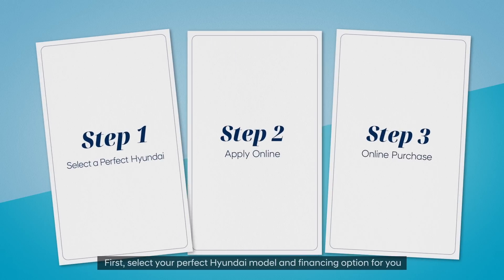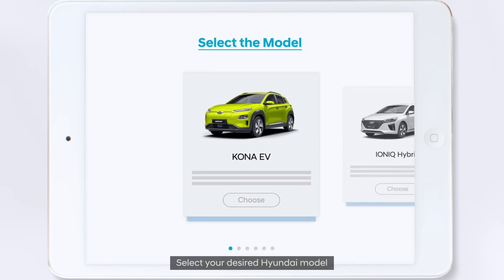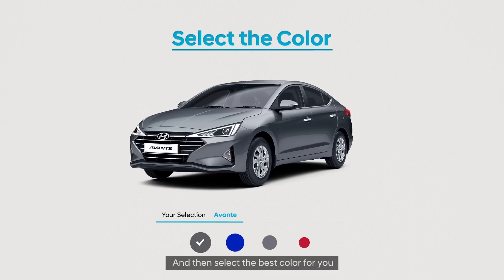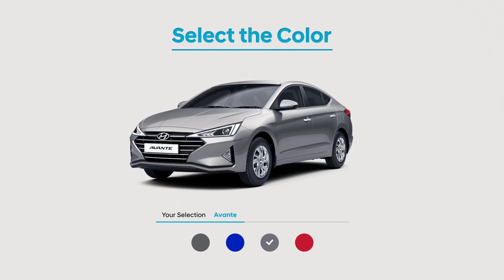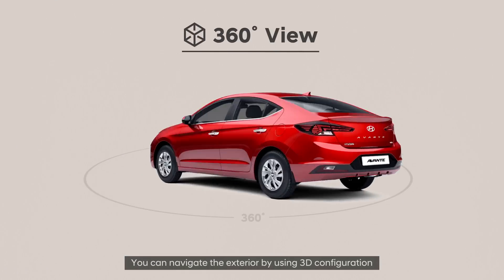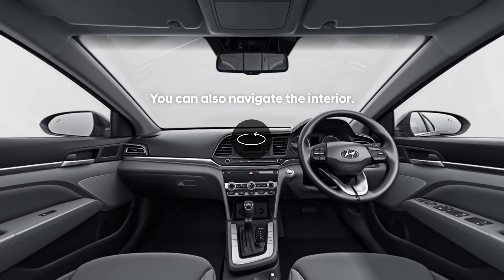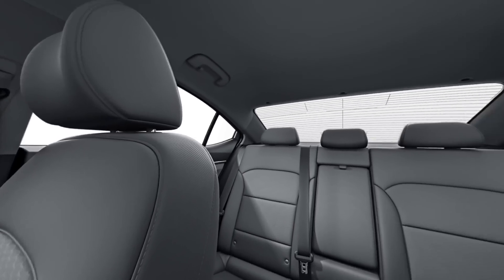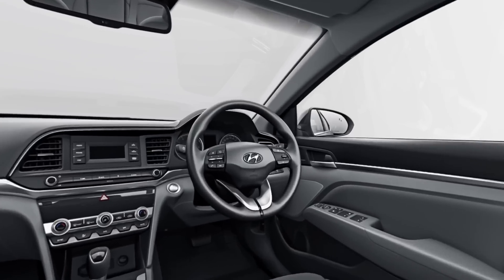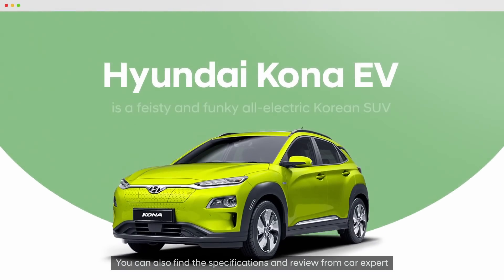First, select the perfect Hyundai model and financing option for you. Select your desired Hyundai model, and then select the best color for you. You can navigate the exterior by using 3D configuration, and the interior too. You can also find the specifications and reviews from car experts.